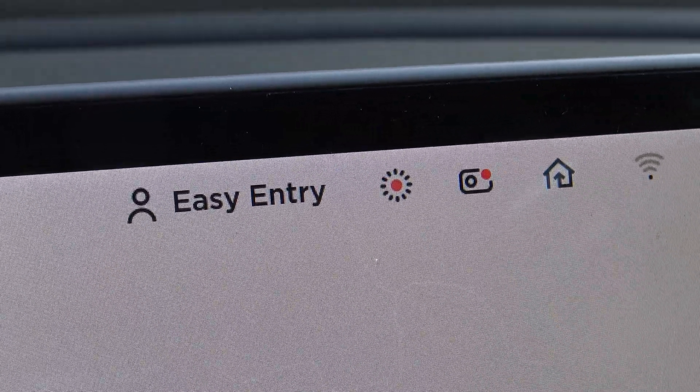Just a few days before I published this episode, a new software update came to my Tesla Model 3, and that is a very much requested update — it's a Sentry Mode player. So you can play your Sentry Mode recordings directly on this screen that I have here in front of me. I will activate Sentry Mode now and go out and walk around the car and we'll see how it works.